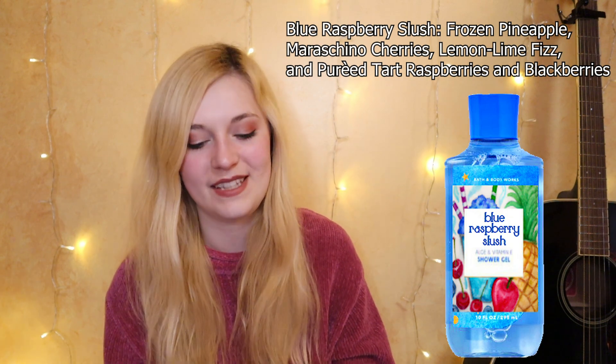I feel like they need to make one called Blue Raspberry Slush. This one could also be marketed towards kids really well with those bright vibrant colors — I've imagined them in those little triangle bottles from the Art Stuff collection. The notes on this one are frozen pineapple, maraschino cherries, lemon-lime fizz, and pureed tart raspberries and blackberries. Nothing quite hits like frozen artificial fruit flavors. The packaging the AI made is so much fun — I asked it specifically for a pineapple and some cherries, and it made that fun fruit basket situation with the top of the slushy and the straws in it.